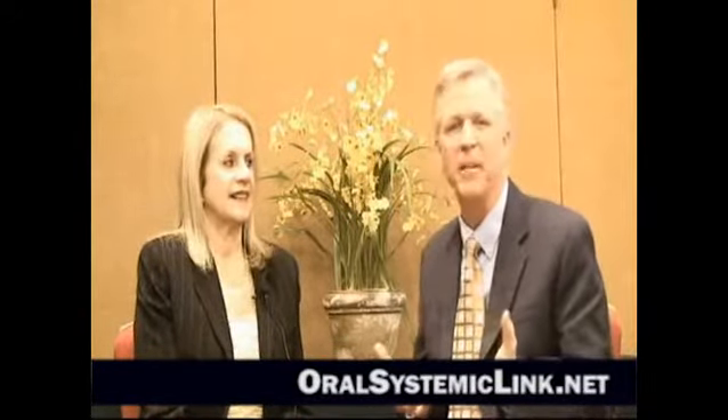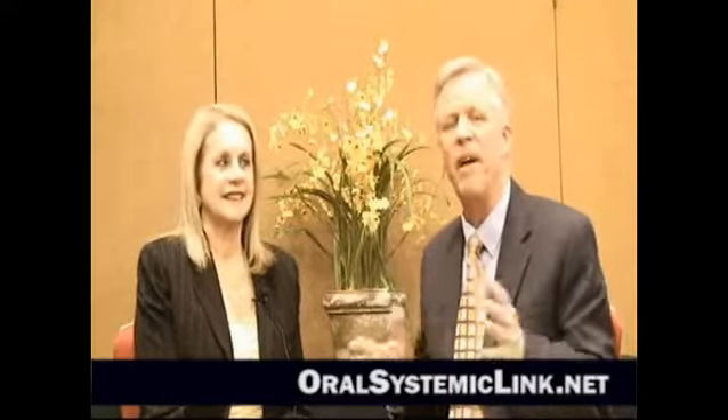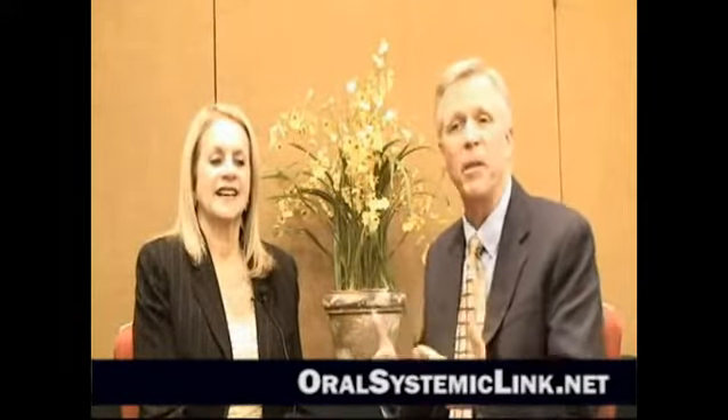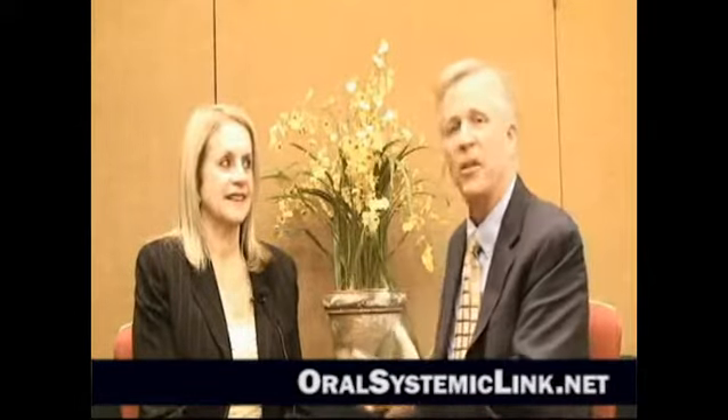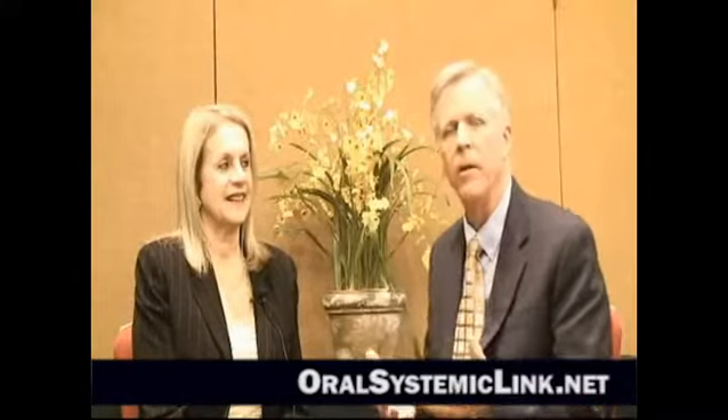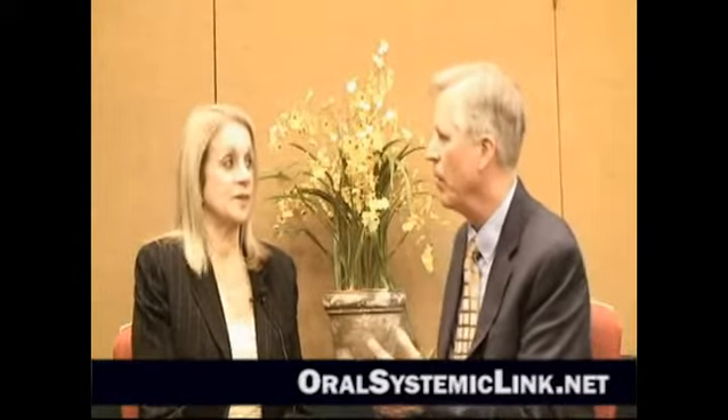If you haven't been to an Aesthetics Meeting or joined that group, it's a fabulous group. You learn so much here from the speakers and from networking — people like Joy speaking here. This is such an important topic, kind of new to dentistry, but I think it's going to be huge in dentistry. So tell us a little bit about this.